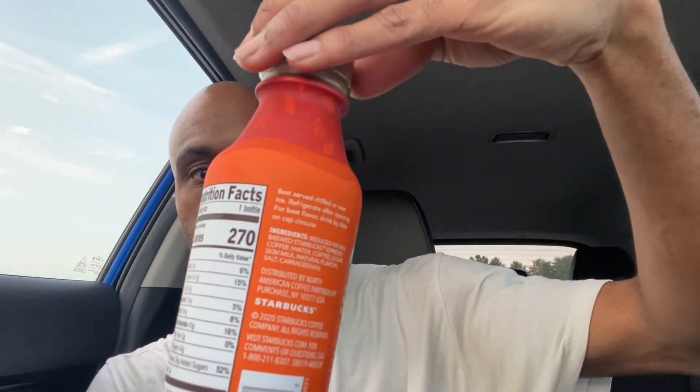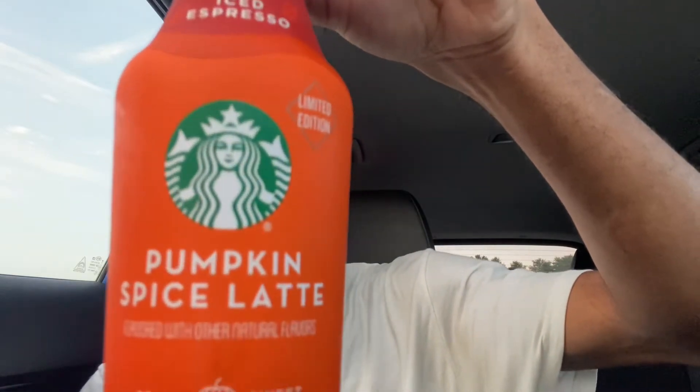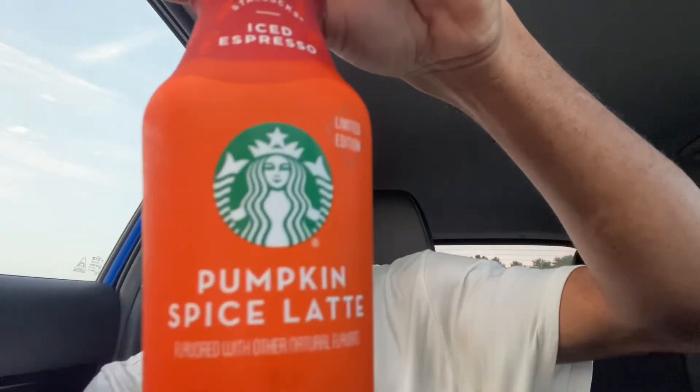Pumpkin Spice Latte, Iced Espresso Limited Edition. Here goes the package and this is what it looks like. I'm a fan of Pumpkin Spice man. I like Pumpkin Spice products. I'm a huge fan of anything Pumpkin Spice flavor basically man. I love it. I love the taste of it. It's that season man, it's that season.